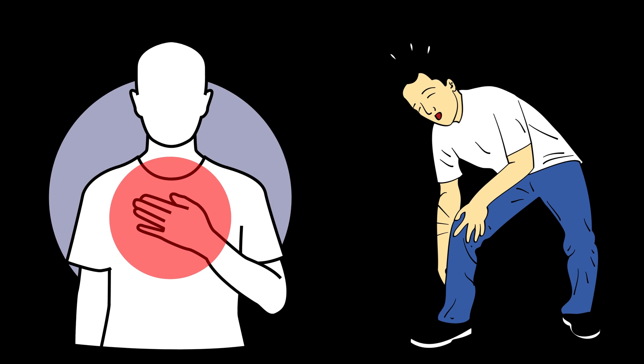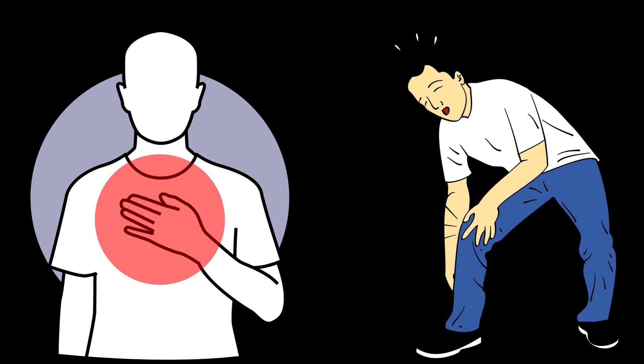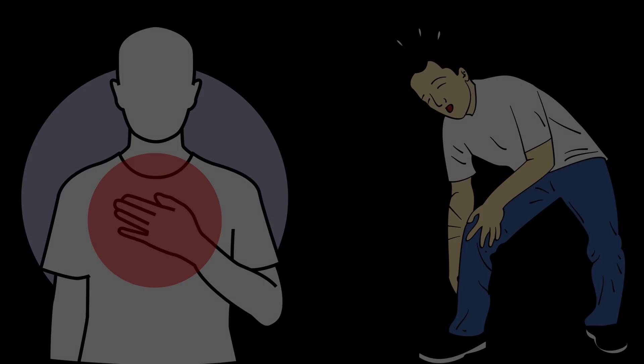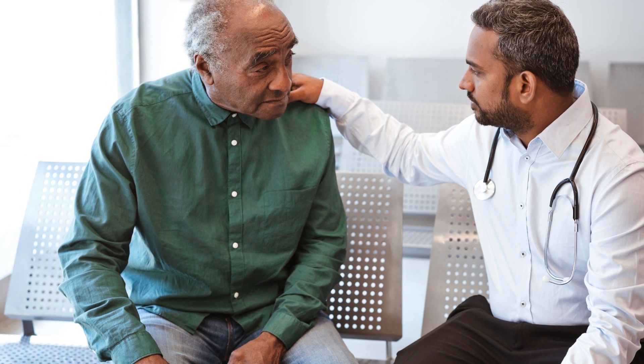It is important to keep in mind that these symptoms can be affected by various other factors and some patients never get them. Therefore, it is best to consult your healthcare provider regarding these signs and for further evaluations.